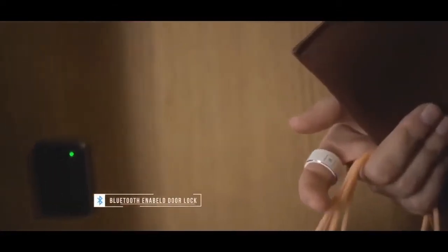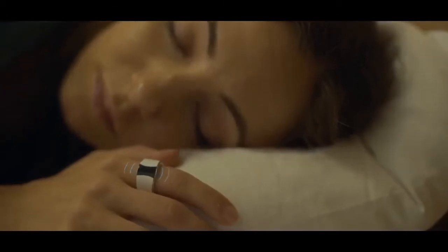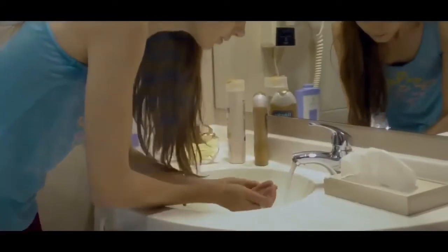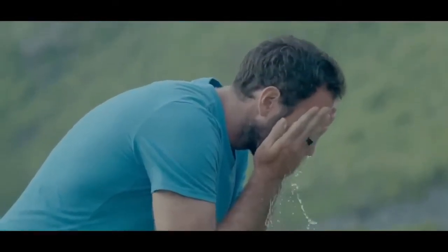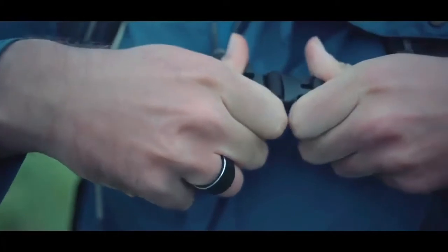Use the S-Ring's Bluetooth technology to automatically unlock your smart doors. The device also vibrates to wake you up without disturbing your loved one's sleep. Now you see why we call it the revolutionary smart ring.